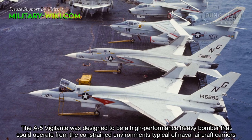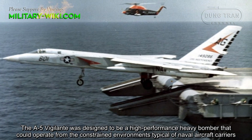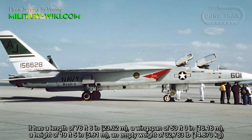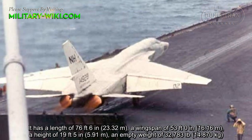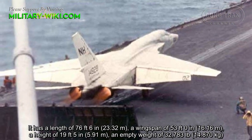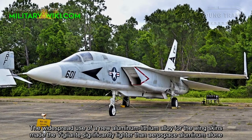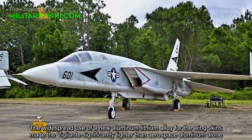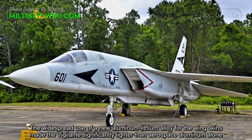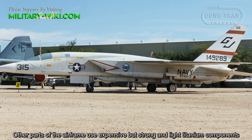The A5 Vigilante was designed to be a high-performance heavy bomber that could operate from the constrained environments typical of naval aircraft carriers. It has a length of 76 feet 6 inches, a wingspan of 53 feet, a height of 19 feet 5 inches, an empty weight of 32,783 pounds, and a maximum takeoff weight of 63,085 pounds. The widespread use of a new aluminum-lithium alloy for the wing skins made the Vigilante significantly lighter than aerospace aluminum alone, while other parts of the airframe used expensive but strong and light titanium components.